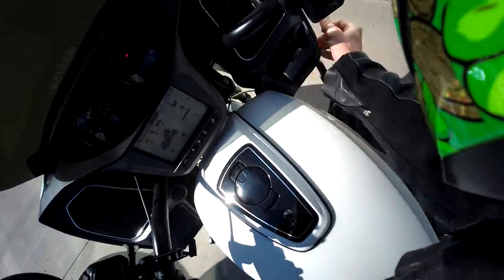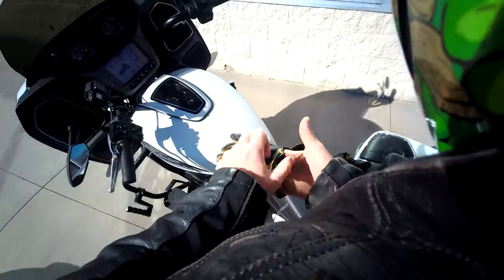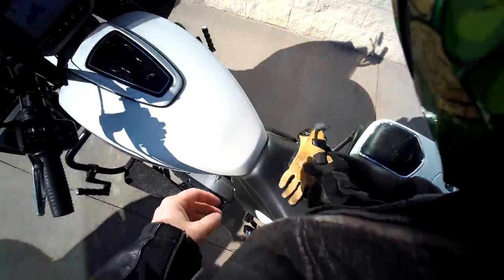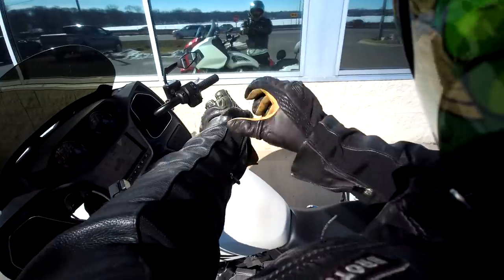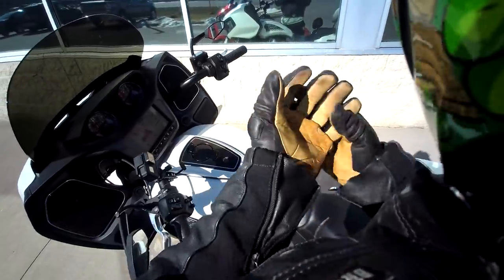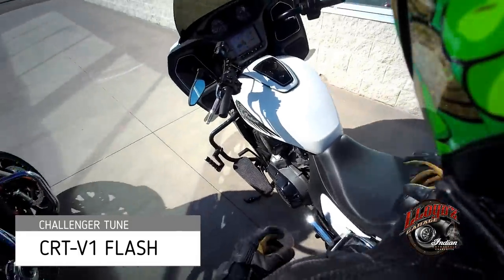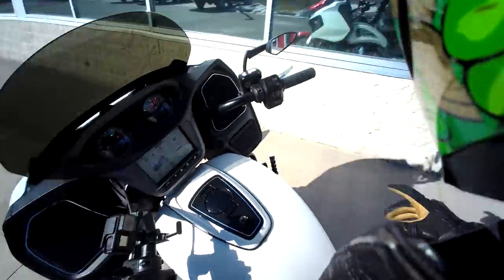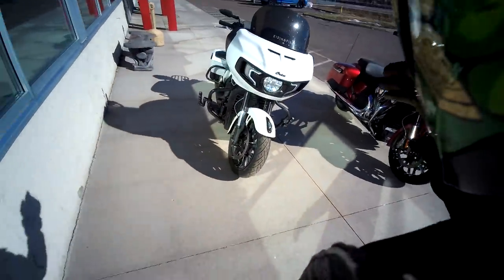Alright, check it out guys, here is my 2020 Indian Challenger and it has the Lloyd's Garage secret sauce tune — I forget what they call it, I'll put it on the screen. Let me start it. I actually haven't even rode it except for around the building.